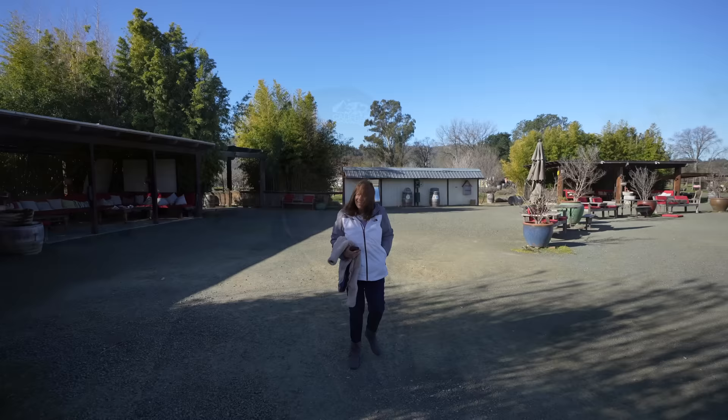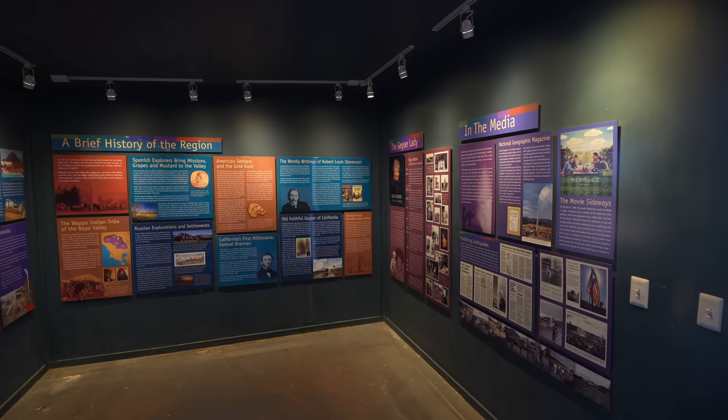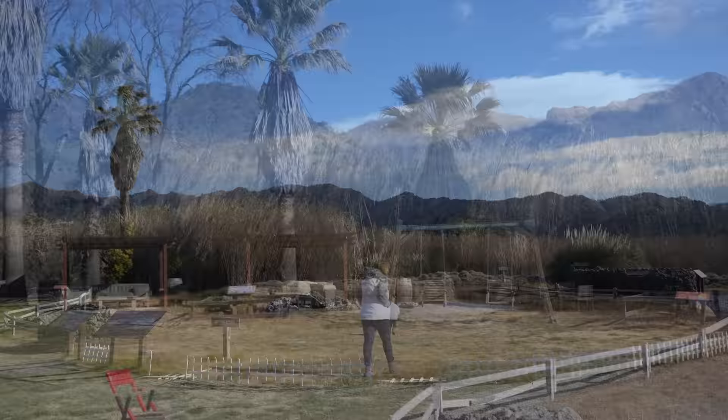My parents had never been to Napa before, so I was excited to introduce them to the area and some of my favorite spots. While you're waiting for the geyser to go off, there's a small museum, some goats you can see, lots of different things to explore around the property, and there's even some swings. It's not hard to blow an hour here, especially with young children, as there's lots for them to run around and see.